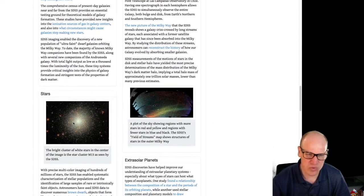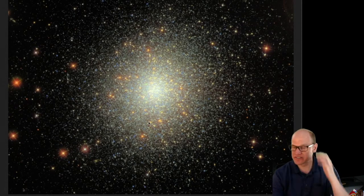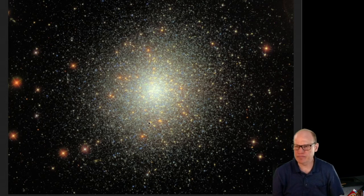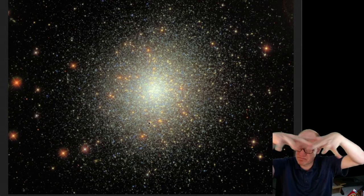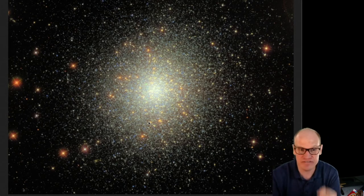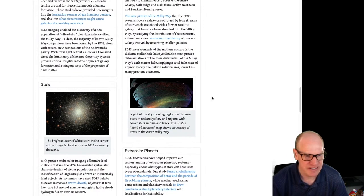SDSS was also able to discover new objects in the Milky Way - small, not very luminous globular clusters, and small satellite galaxies orbiting the Milky Way. Initially only two satellite galaxies were known: the Large and Small Magellanic Clouds. Over time more were found, and with SDSS's map of a large chunk of the sky they identified dimmer and dimmer accumulations of stars - probably two dozen or more satellite galaxies around the Milky Way.